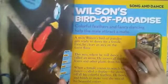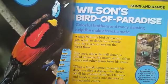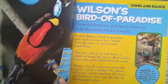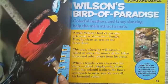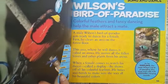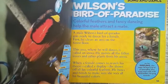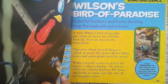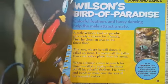Wilson's bird of paradise. Colorful feathers and fancy dancing help the male attract a mate. A male Wilson's bird of paradise gets ready to dance for a female by first clearing an area on the forest floor — this area where he will dance is called an arena. He moves all the fallen leaves and other plants from his arena. When a female comes to watch his dance, called a display, he shows off all of his colorful feathers, bowing and bending to make sure she sees all his beautiful colors. As he displays, the male also sings and calls with whistle-like chirping sounds.